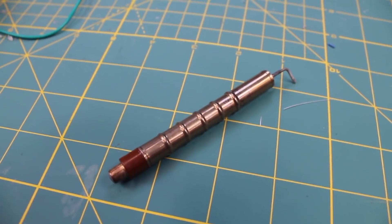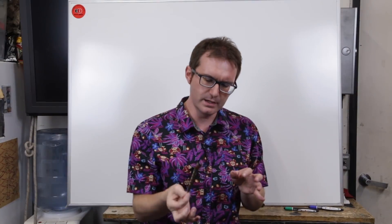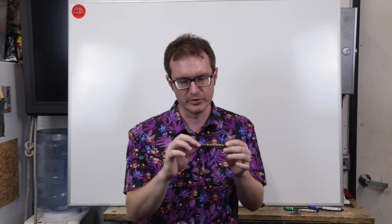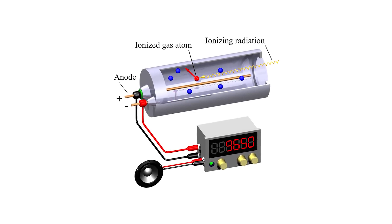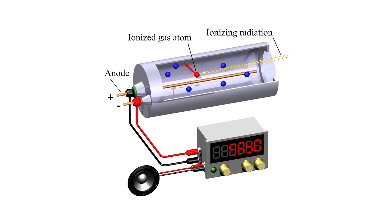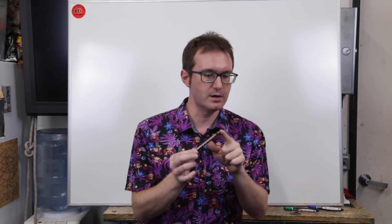Of course we have our Geiger tube. The way a Geiger tube works is you have this sealed glass tube containing an inert gas, and you apply a really high potential — for this one it's about 400 volts. When a particle — your beta, alpha, or gamma particle — comes in and strikes a nucleus of the gas inside, it temporarily ionizes that gas just enough to allow some of that voltage through, and we can measure that on this end.